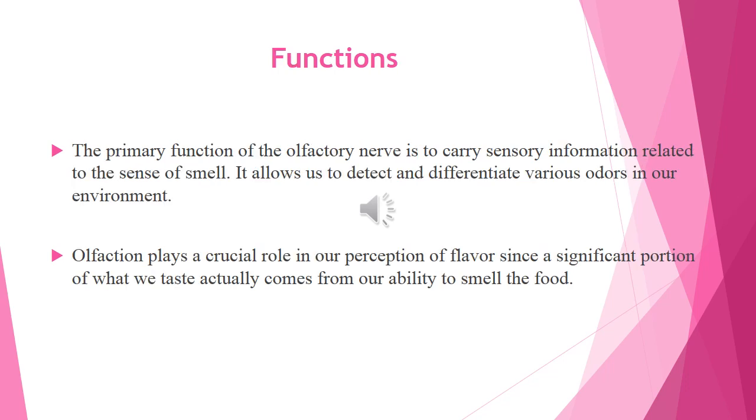The primary function of the olfactory nerve is to carry sensory information related to the sense of smell. It allows us to detect and differentiate various odors in our environment. Olfaction also plays a crucial role in our perception of flavor, since a significant portion of what we taste actually comes from our ability to smell food.